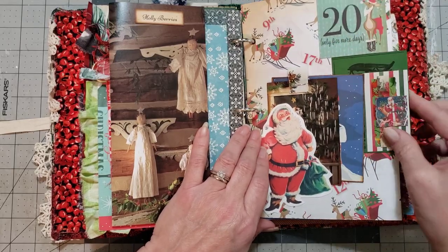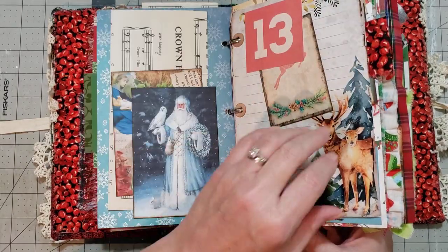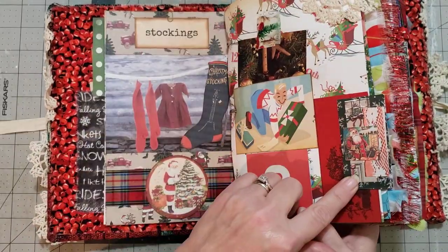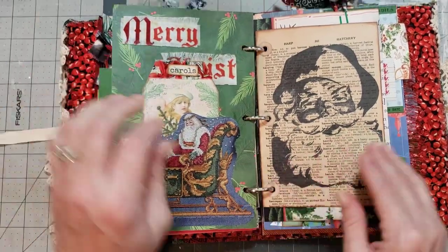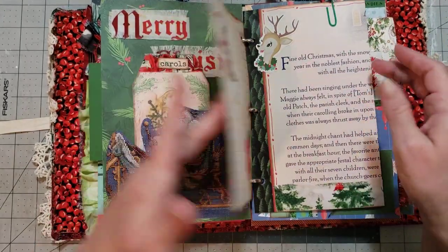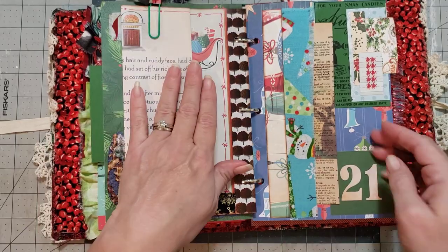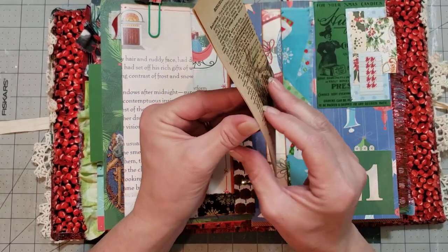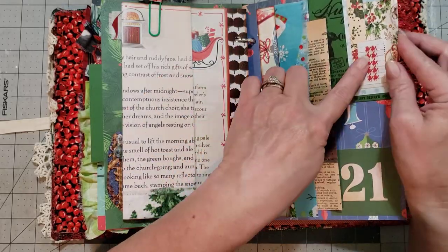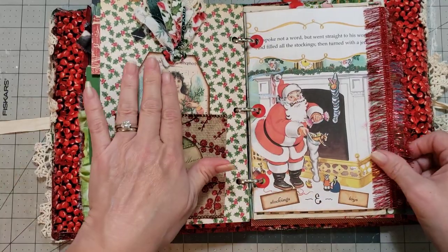That's washi — sweet little journaling card and a tag. I love her tabs — I don't know if y'all have noticed, but look at how cute these tabs are. She's got several of them in here. How adorable are those? Look how cute this is — I love this, very fun! Another one of her great tabs. I love this pocket with the angel — got a little tag in it.